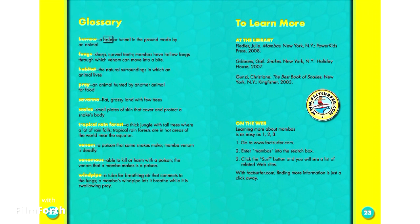Burrow: a hole or tunnel in the ground made by an animal. Fangs: sharp, curved teeth. Mambas have hollow fangs through which venom can move into a bite.